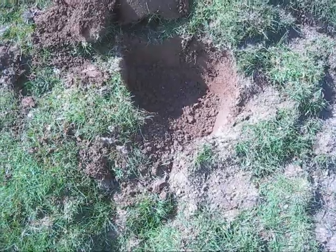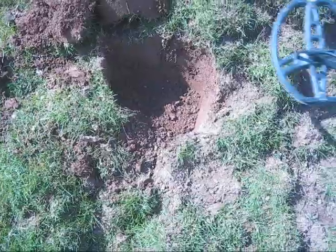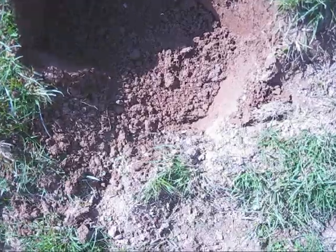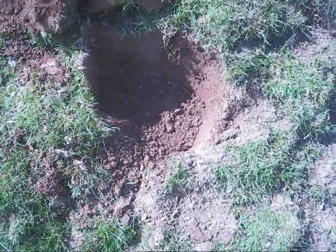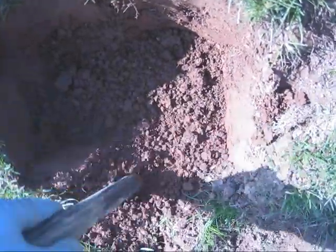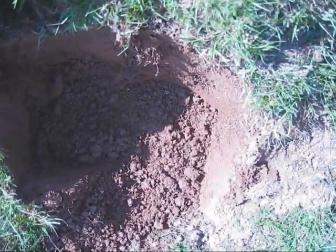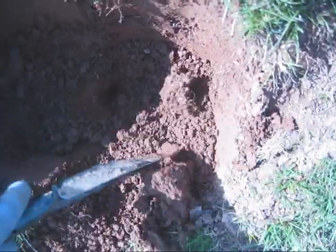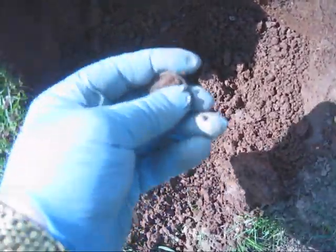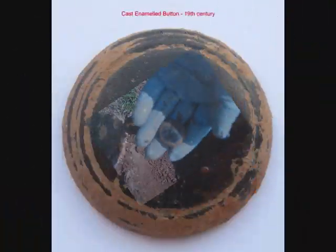Finished the first row along the bottom of this field, so I'm starting on the next one now. Really good signal here, didn't pinpoint it too well. Let's see — and yep, yet another button. Okay, let's move on.